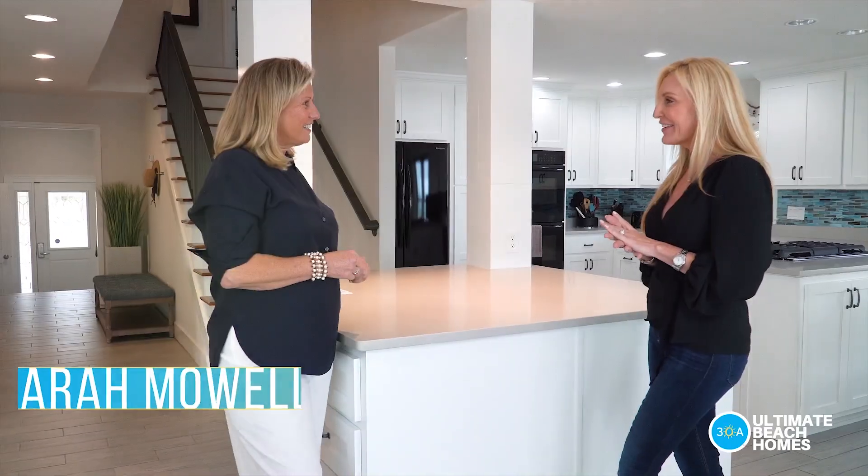Hi, you guys! Angela Ragsdale here, and on today's 30A Ultimate Beach Home, we are literally right on the beach. Just imagine waking up every day to these white sand beaches and that gorgeous emerald clear water. Let's go meet Sarah to find out more. Hey Sarah, thank you so much for having us today!